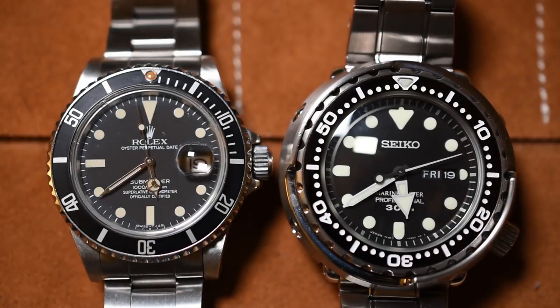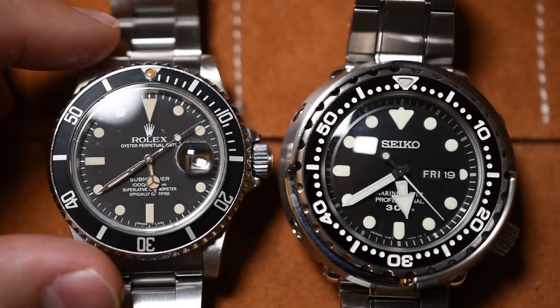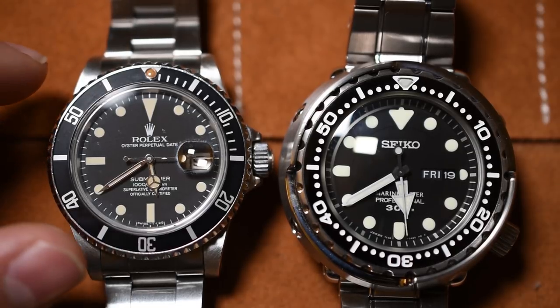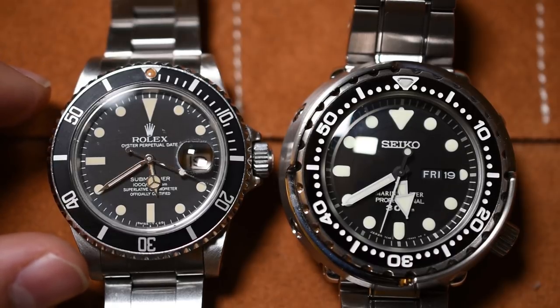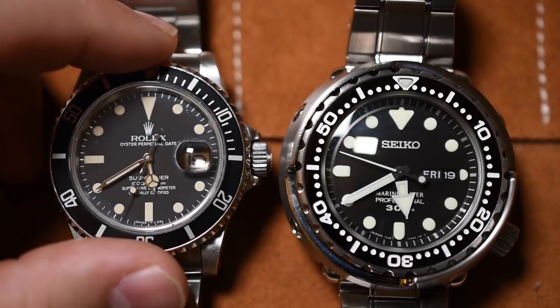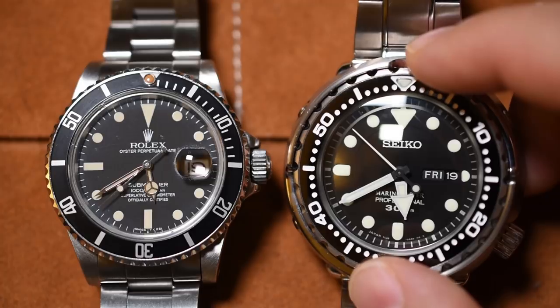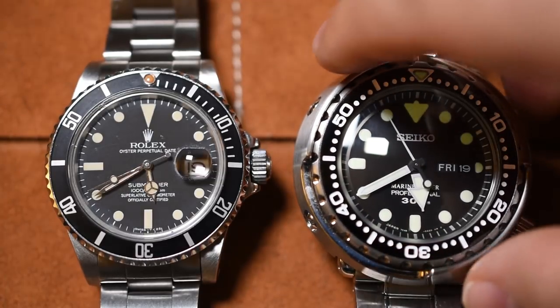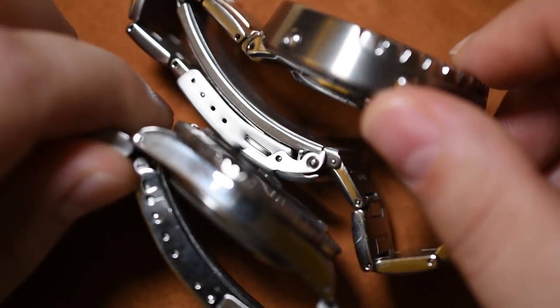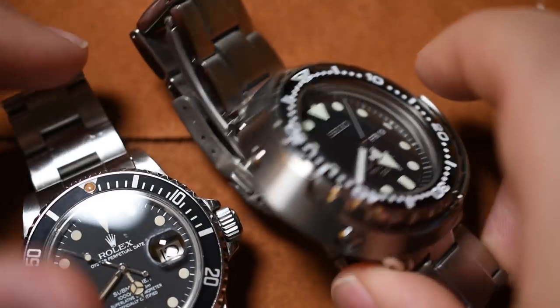Now let's talk about some of the specifications of these watches, and I'll give my opinions on functionality and wearability. Specifications are facts — the Rolex Submariner here is 40 millimeters, that's not my opinion, that's a fact. But my thoughts on functionality and when I would wear them, that's my opinion, so it may differ greatly from yours. Leave a comment and let's talk about it. The Rolex Submariner 16800 is a 40-millimeter watch, and this behemoth over here is 48 millimeters. The added size is due to the shroud it wears — it's got its own body armor. The Seiko Tuna is also about two millimeters thicker than the Rolex Submariner.